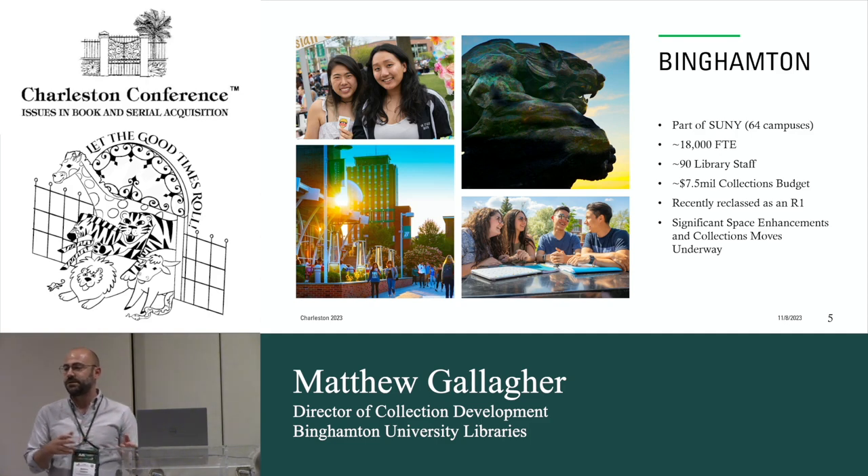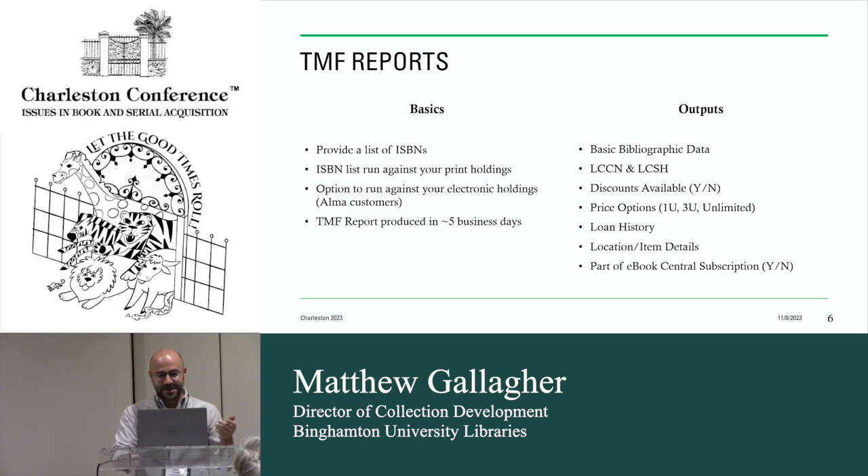We just relocated to a high-density off-site storage facility, and there was asbestos found on the third floor of our main campus being remediated right now. We had to move about 500,000 items into the basement of our science library and now we're moving that stuff back. This project started about four years ago and will go for another three or four years — we're physically handling every single item in a collection of about three million. That's one of the reasons these TMF reports are really helpful.